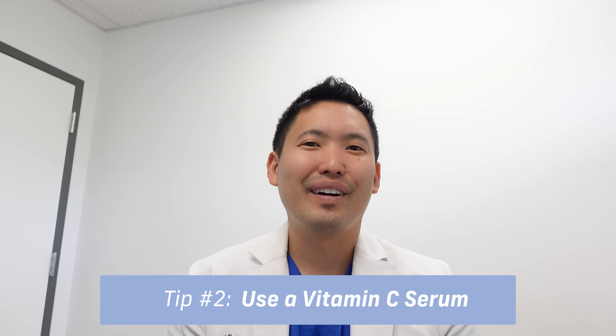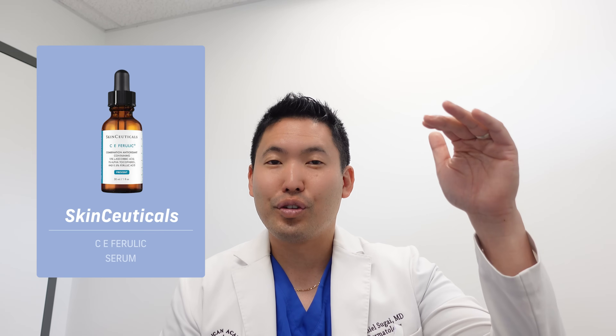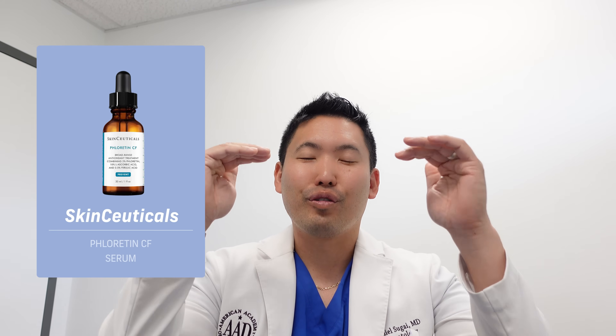Number two: vitamin C serums. We love vitamin C serums because they help brighten the skin. Use it in the morning — before your sunscreen — to help fight free radical damage from oxidative stress caused by sunlight and pollution. For potency with good tolerability, you'll spend a bit more on 15% ascorbic acid formulations. Top tier would be SkinCeuticals CE Ferulic or their Phloretin CF.